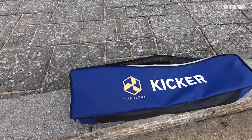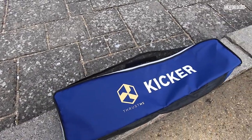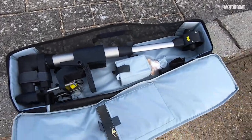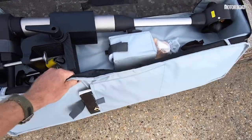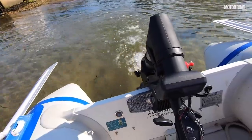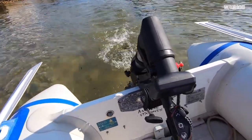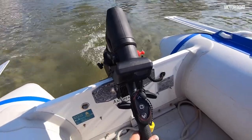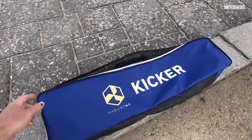Next up, we have the all-electric Thrust Me kicker outboard. This motor is truly revolutionary, as it features a battery encased in the body of the motor itself. That means you won't have to worry about any additional batteries taking up space on your boat, and the lightweight design makes it easy to handle and maneuver. Plus, it's environmentally friendly, so you can enjoy your time on the water without harming the planet.